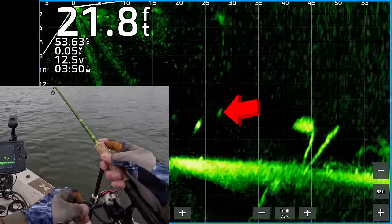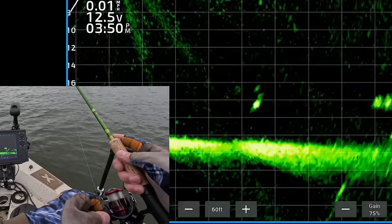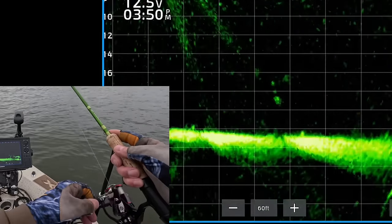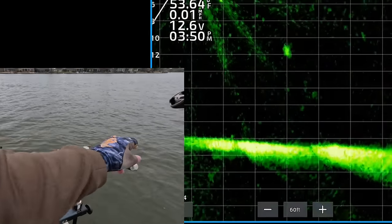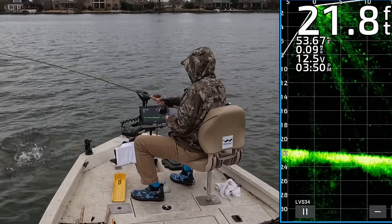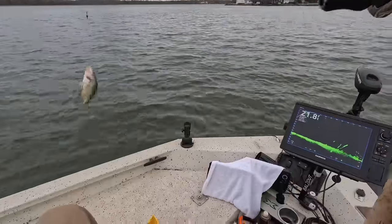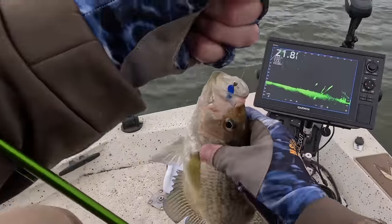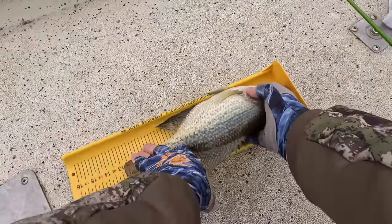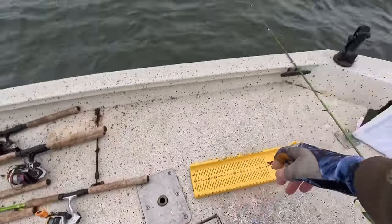There's my jig and weight coming to a crappie. He's sitting still — that's the ideal situation. There's my jig and weight coming right on top of it. He is already turned and he is going to eat it. Got him. Coming up to the boat. That's a good eater size right there. 12 and three-quarter black crappie. Get in that boat. Thank you very much.